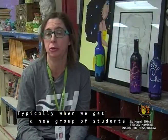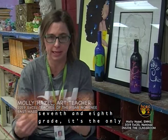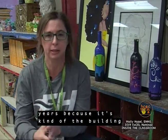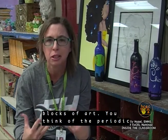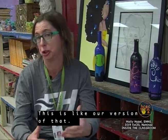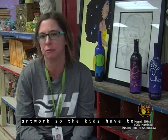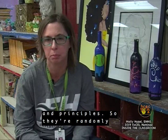Typically when we get a new group of students every nine weeks, we review the elements and principles of art and design every time they come in. Even if it's 6th, 7th, and 8th grade, it's the only thing we repeat content-wise through the years because it's kind of the building blocks of art. You think of the periodic table and the elements in science — this is our version of that. Without line and shape, it's hard to complete an artwork, so kids have to fundamentally understand those elements and principles.